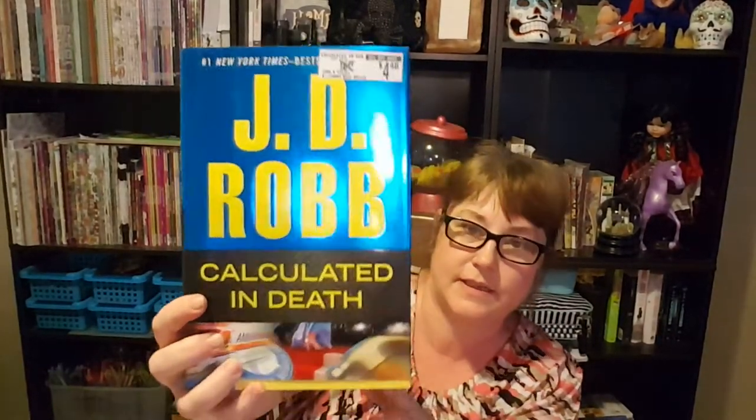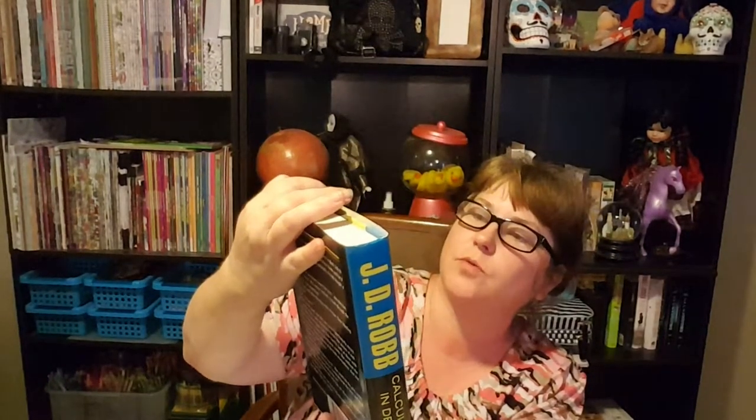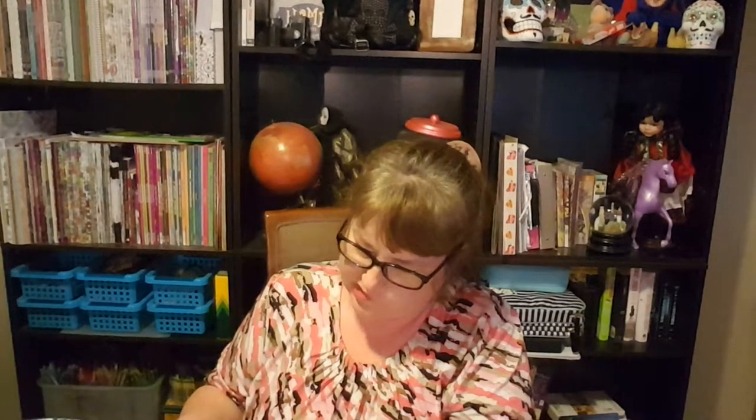The next thing I got at the Dollar Tree was a book. I got several in this series — this one's called 'Calculated in Death.' They all came from Dollar Tree but I think they were originally from Books-A-Million at $4.28. It says 'former bestseller' — when it was a bestseller it was $27.95. It is by J.D. Robb. She writes crime books, and she has another pen name she writes more flowery books under, but I can't remember her other name right now.